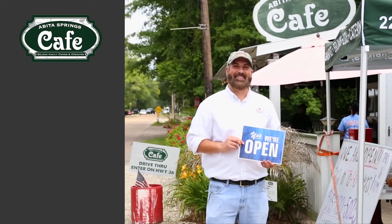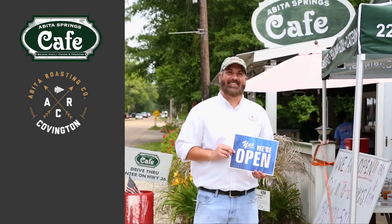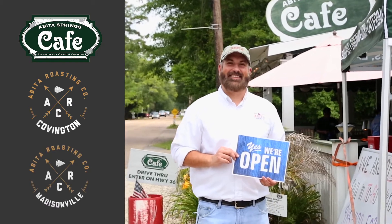Abita Springs Cafe in downtown Abita, Abita Roasting Company in downtown Covington, and Abita Roasting Company in downtown Madisonville — and we're all open for business.